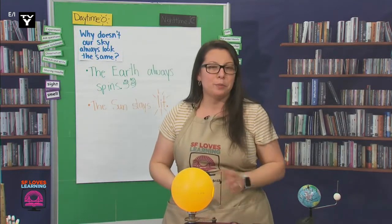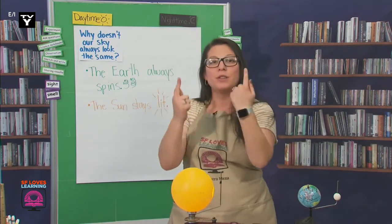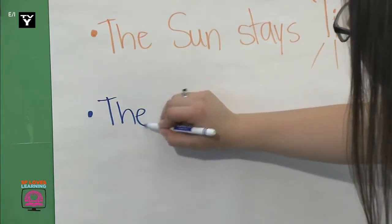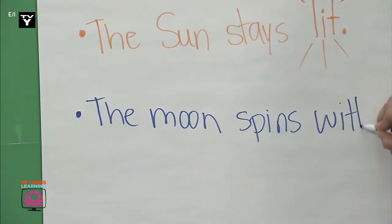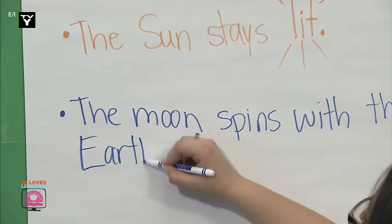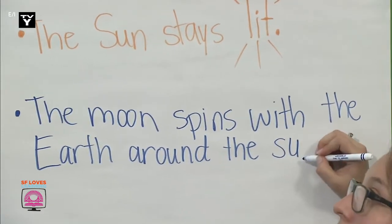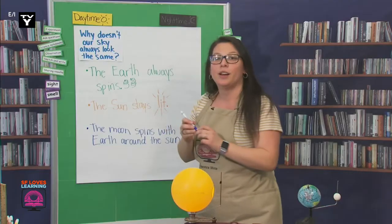And what can we write about the moon? The moon spins with the Earth around the sun. You make it sound like they're dancing. Great job, scientists.